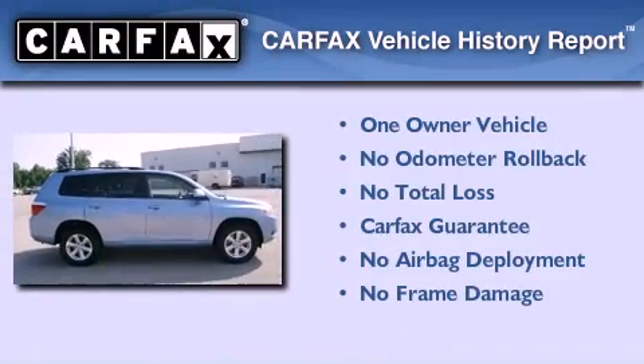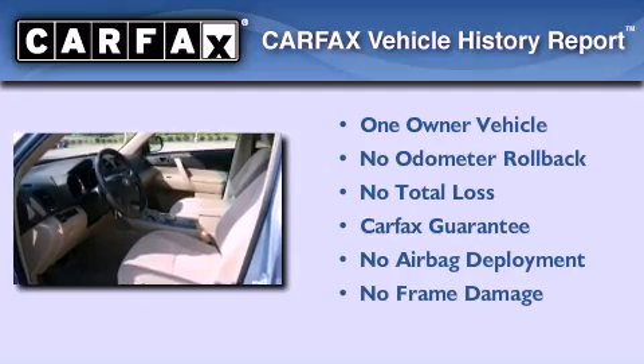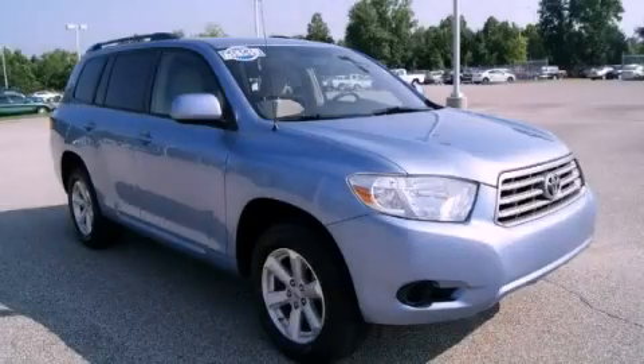This crossover has had only one owner and it qualifies for the Carfax buy-back guarantee. Contact us today and schedule your opportunity to see this vehicle in person.